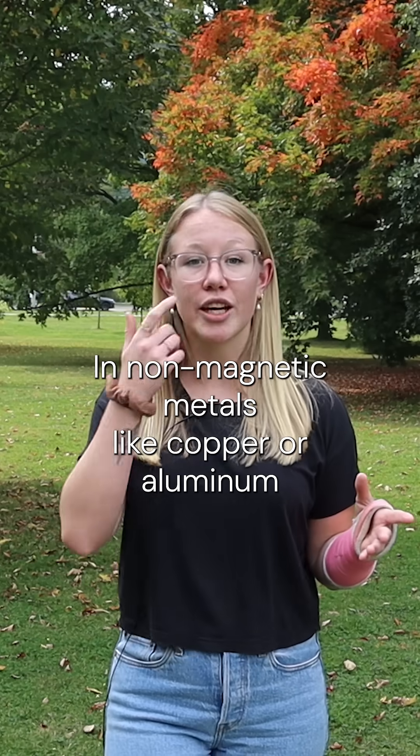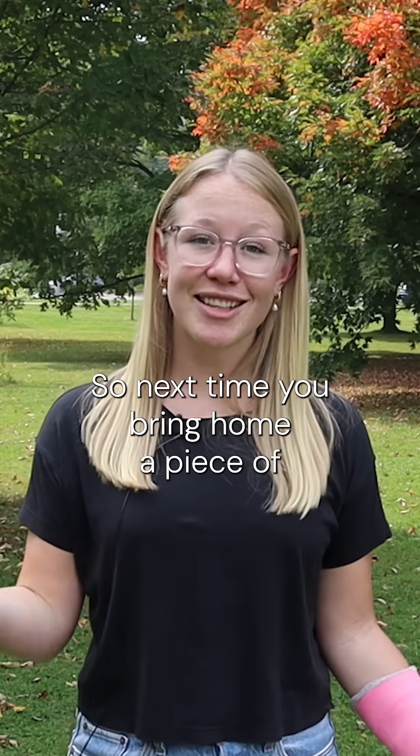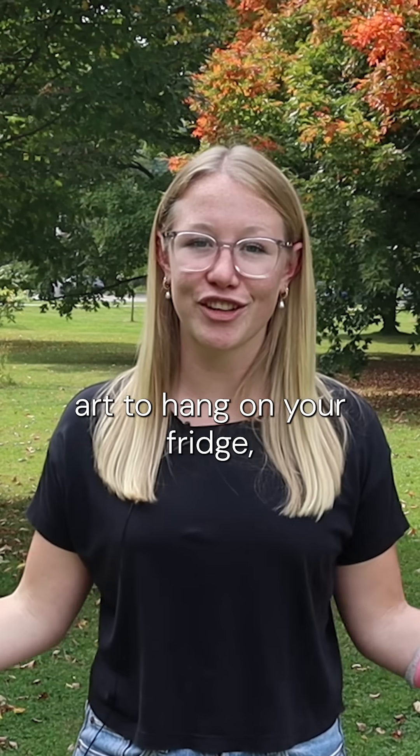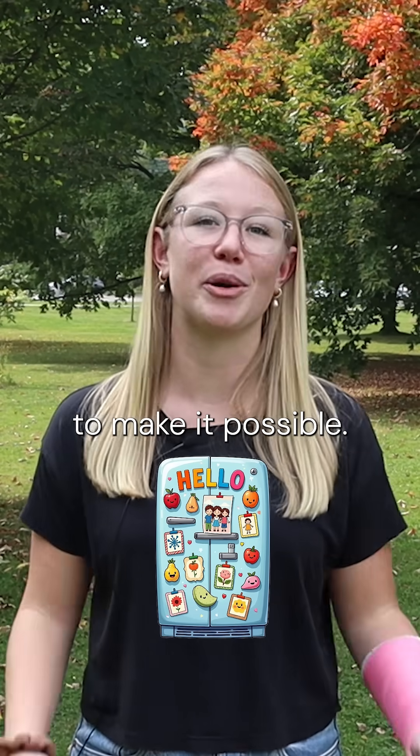In non-magnetic metals like copper or aluminum, spins can't align this way. So next time you bring home a piece of art to hang on your fridge, you can think about all the tiny interactions that work together to make it possible.